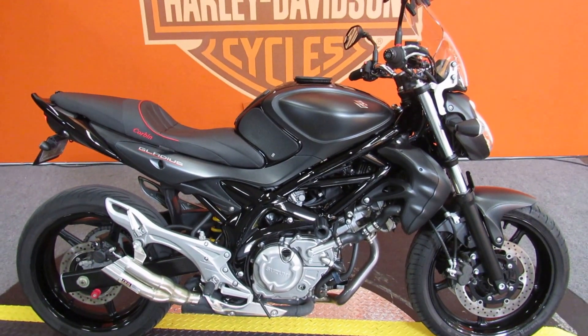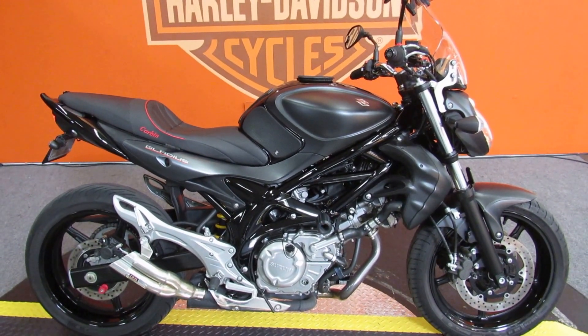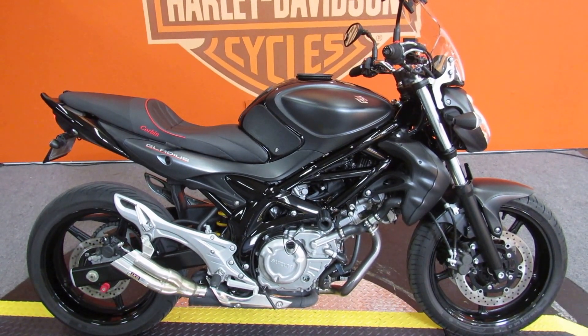Come on out to Biggs Harley Davidson in San Marcos and test ride this black beauty sport bike today.